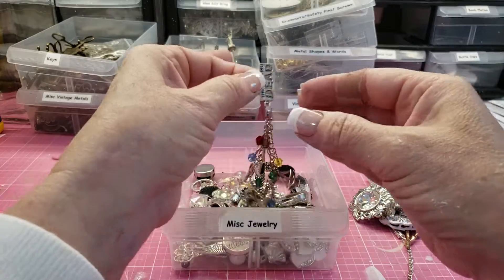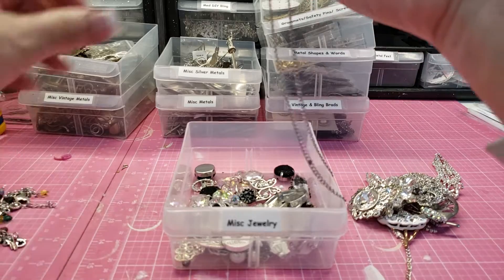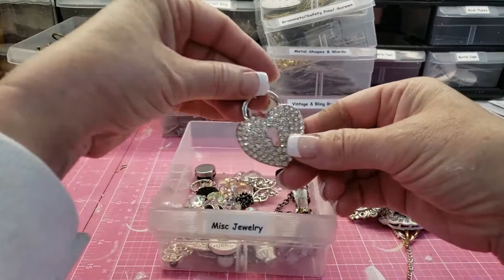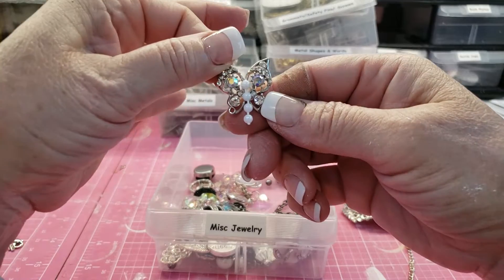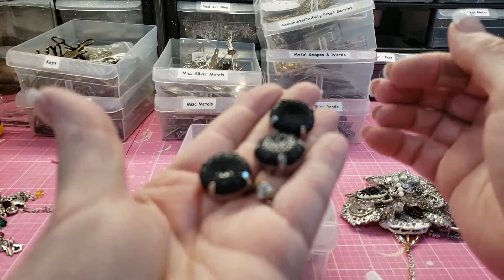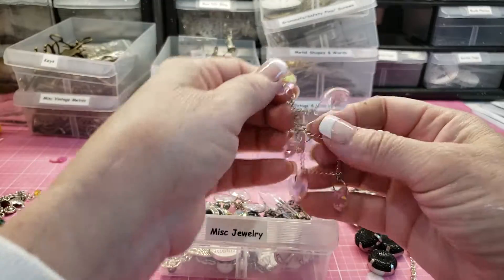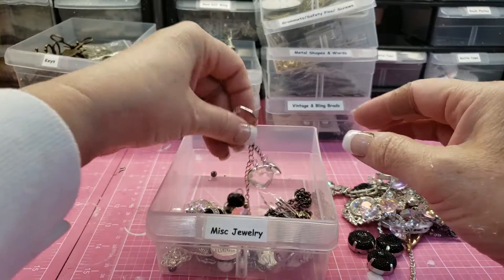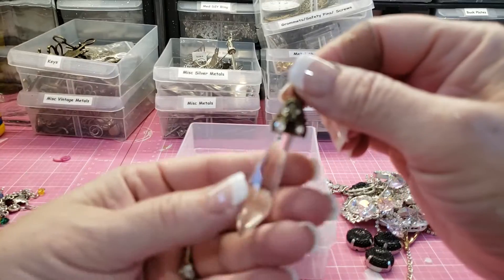I'm going to have a bunch of bling to de-stash. There's this butterfly, these sliders, and these hearts — oh look at that, that's cool.